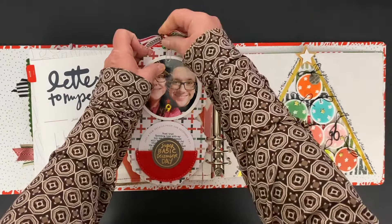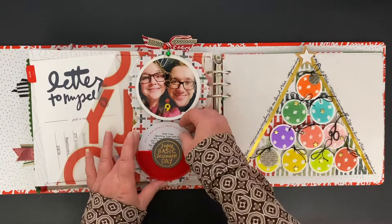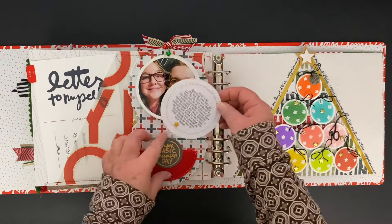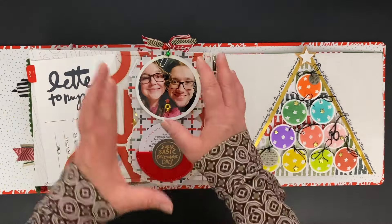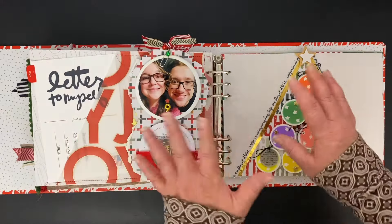I actually just had a lot of fun in general with December Daily this year — I just had such a good time. And then this is one of the felt pockets from last year, and I put my story on there. There was just a lot of words, but imagine all of those photos and words just being in this little space. I loved doing that.